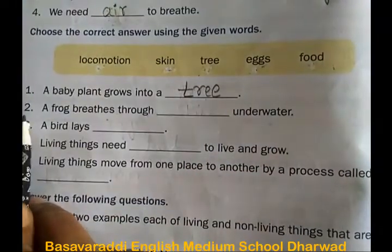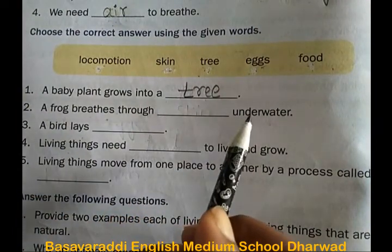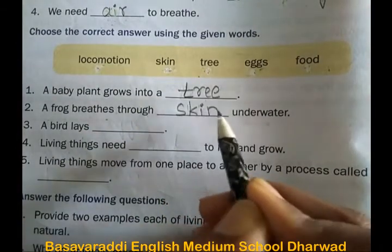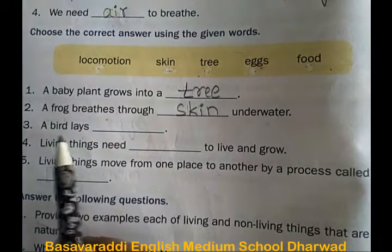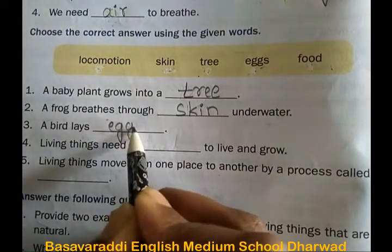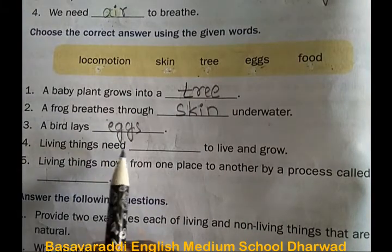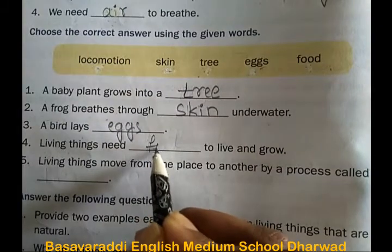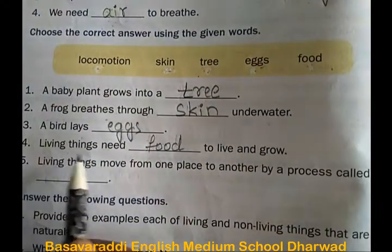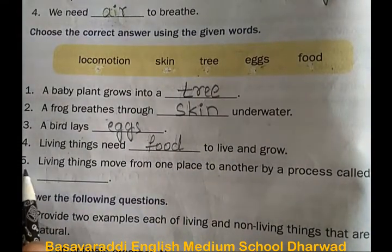Second one: a frog breathes through skin underwater. Third one: a bird lays eggs. Fourth one: living things need food to live and grow.